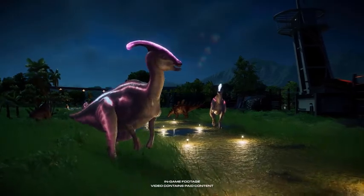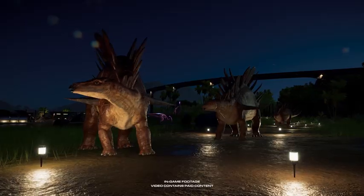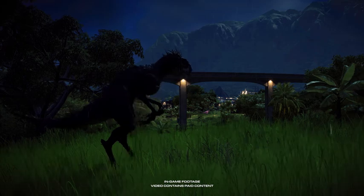These dinosaurs will add new experiences for our guests, and possibly a few new challenges.